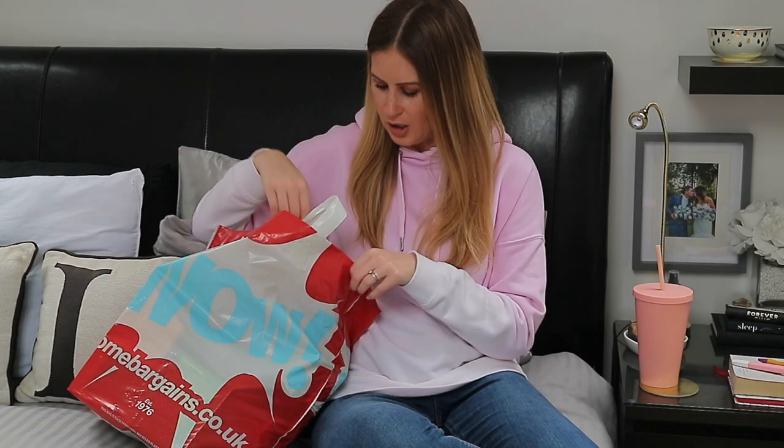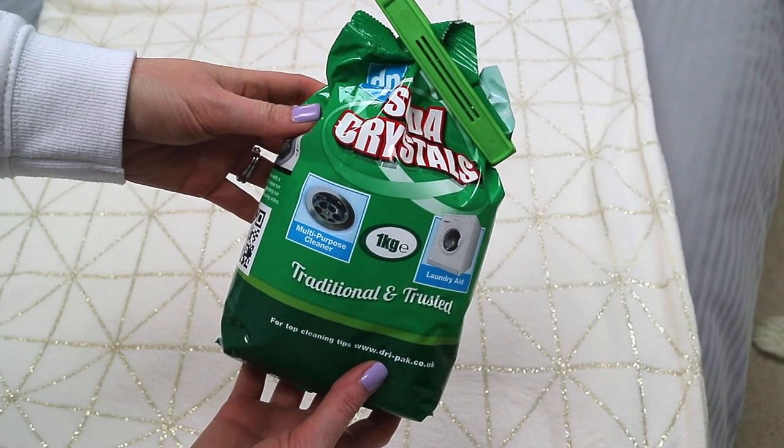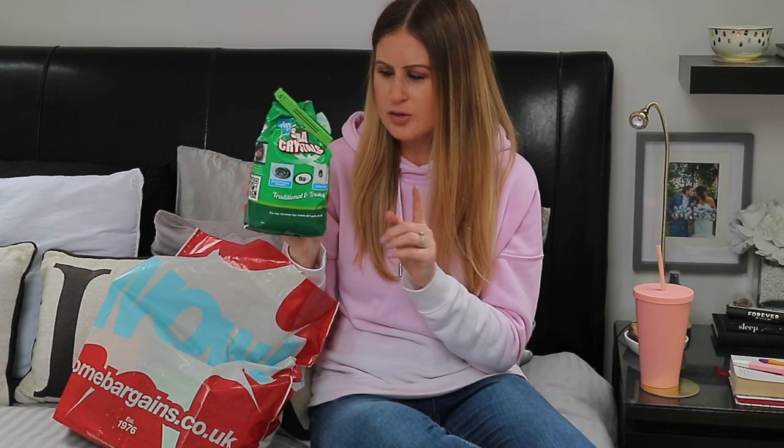The next thing I always pick up is something I've already used because I really needed it for the washing machine — it's the DP Soda Crystals. I like using this to unclog the sink, cleanse it through, and also to clean out the washing machine. Where we live the water is really hard, so this is perfect. It kind of acts like bicarb of soda. In Home Bargains this is the cheapest I've found — about 79p — whereas other places it's over a pound.